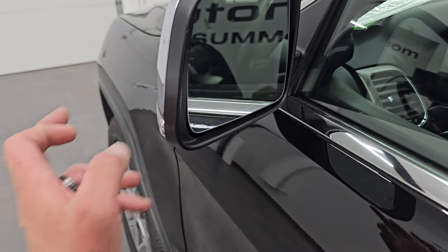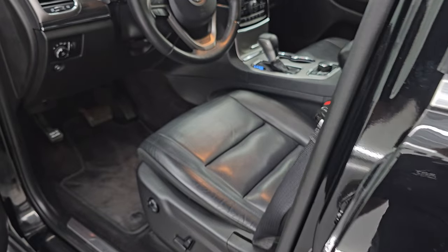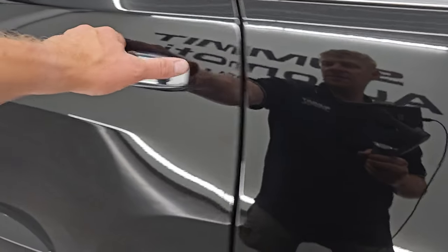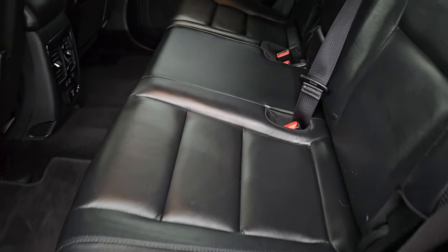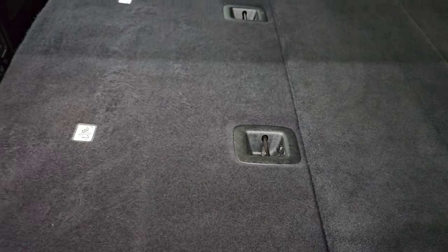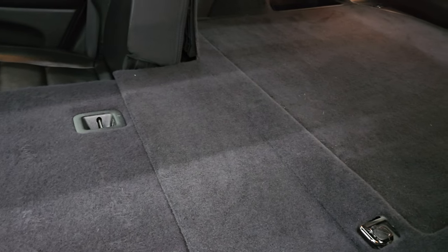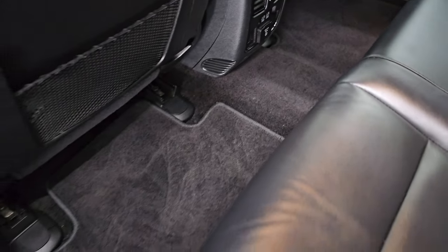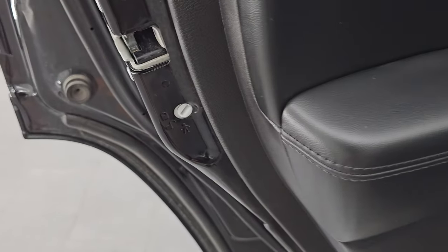You do get the heated power mirrors, blind spot monitoring, and built-in directional signals. The capless fuel filler — there's a button for the release. You can see that is a nice feature; never get gas on your hands again. The back seats are in fantastic condition on this vehicle. You get the latch child safety system for any child car seats — no rips, no tears, very nice and clean. It smells very clean inside this vehicle; I don't think it's ever been smoked in. These seats fold down really nice and flat, which is great if you have to haul extra stuff. Back here are two USBs, a 115-volt 150-watt plug-in, and your factory floor mats. The carpeting is very nice and clean as well.